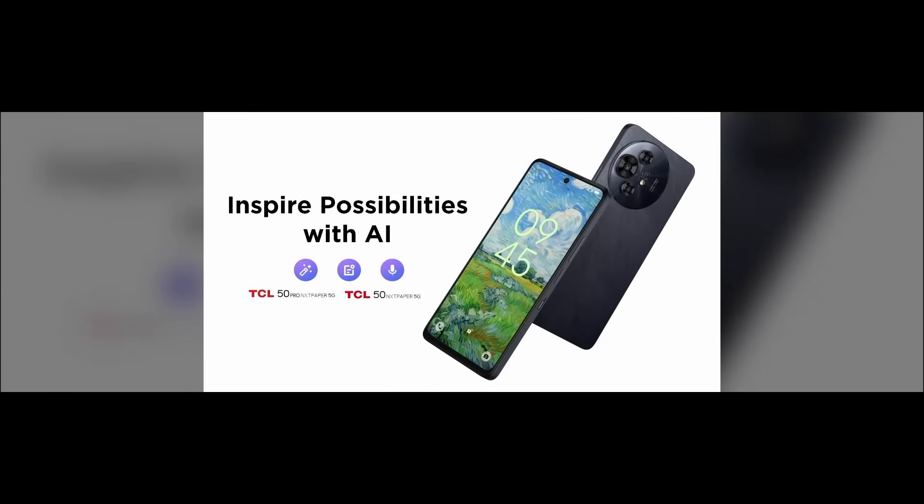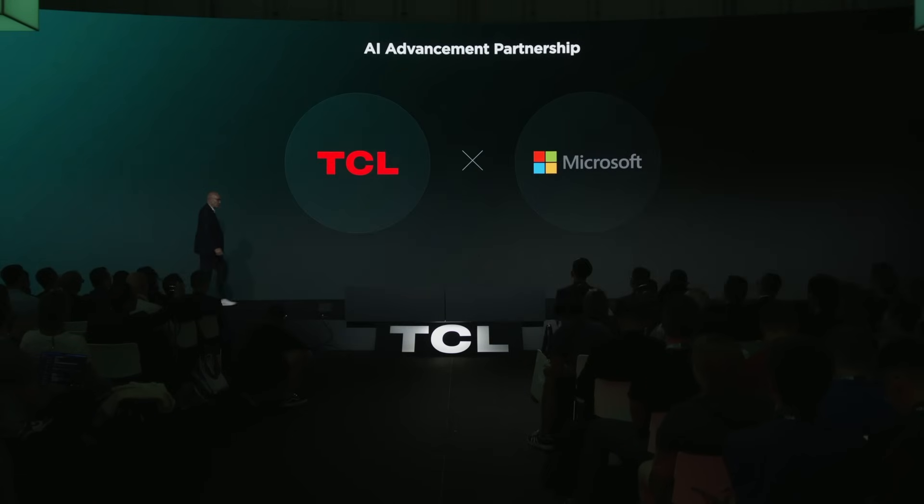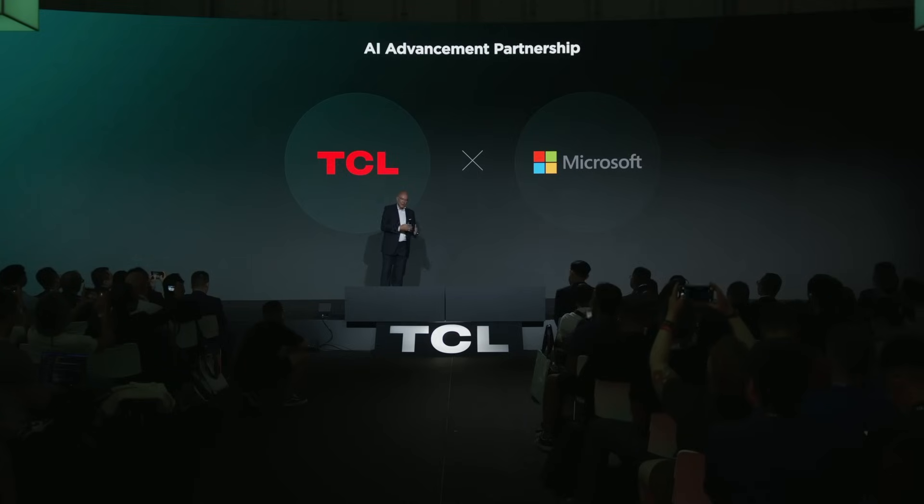In 2024, we partnered with Microsoft to integrate their AI technology, marking the first time AI features are deployed in Nexpaper phones. I'd like to extend a warm welcome to Shanette Bosner from Microsoft, who will share more about our exciting partnership. Please welcome Shanette.